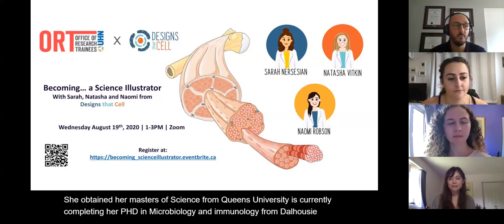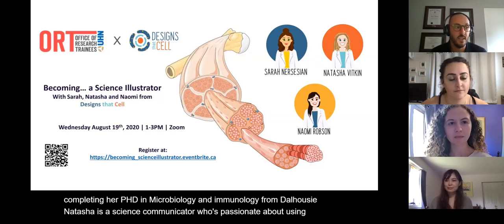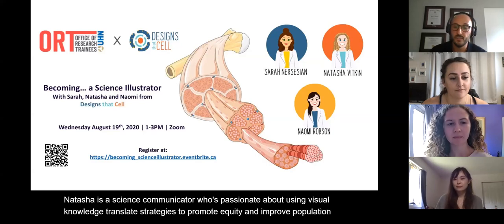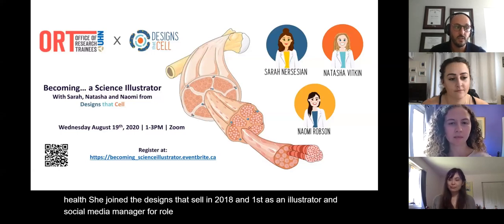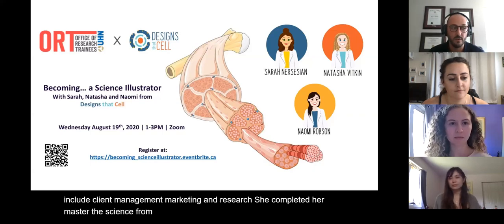Natasha is a science communicator passionate about using visual knowledge translation strategies to promote equity and improve population health. She joined Designs That Sell in 2018 first as an illustrator and social media manager. Her role has evolved to include client management, marketing, and research. She completed her master's of science from Queen's University and recently obtained her master's of public health from Frigia University.